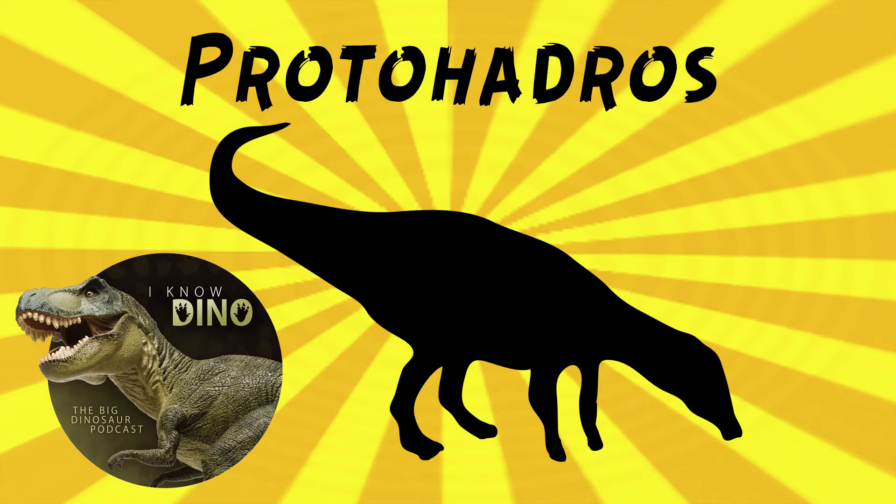And now on to our dinosaur of the day: Protohadros, which was a request from Dinobo via our Patreon and Discord, so thanks! Protohadros was an ornithopod that lived in the late Cretaceous in what's now Texas in the US. It lived about 95 million years ago, and it was an herbivore.